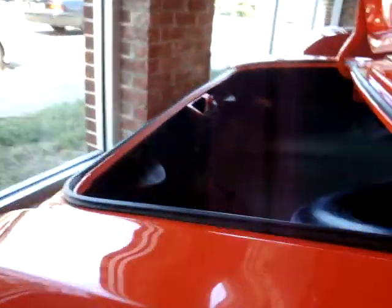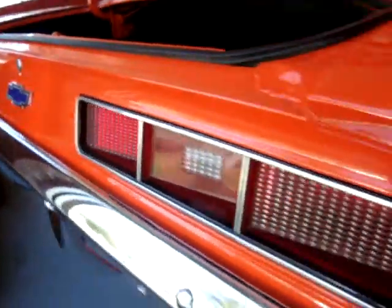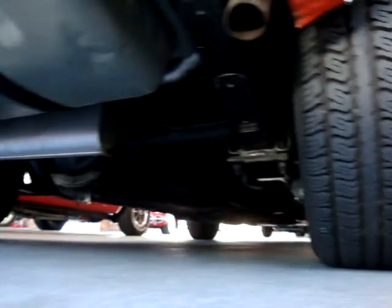If you're looking for a Hugger Orange Camaro, this is it. It does not get any nicer. This car is fantastic. It's got a manual transmission — it's literally like brand new.